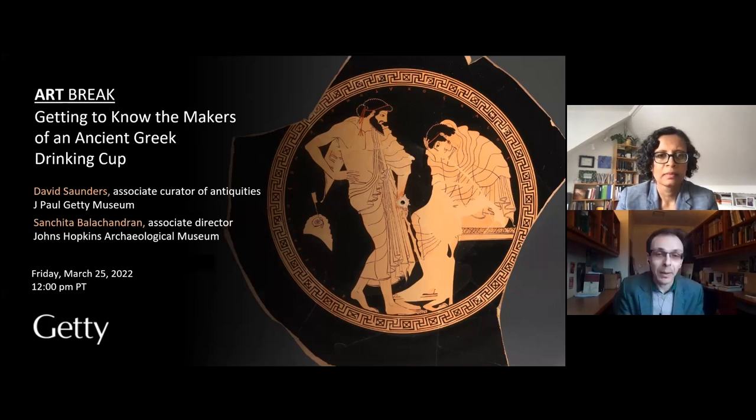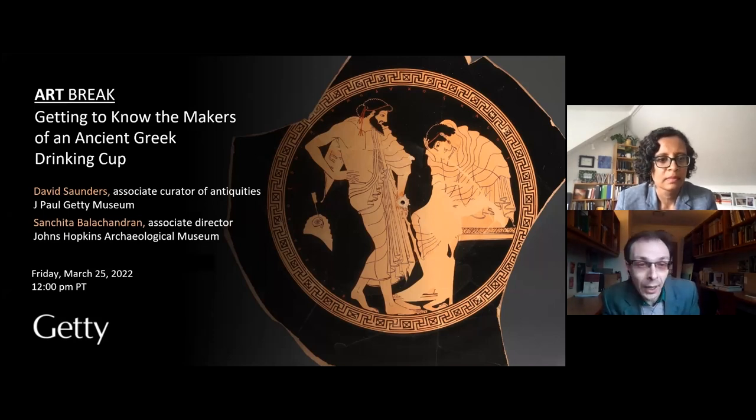Today's program is part of the Getty's Art Break series, in which we hope to offer some fresh approaches to thinking about objects in our collection. Today we're going to be focusing on ancient Greek painted pottery, and I'm thrilled to be joined by my friend and colleague Sanchita Balachandran.